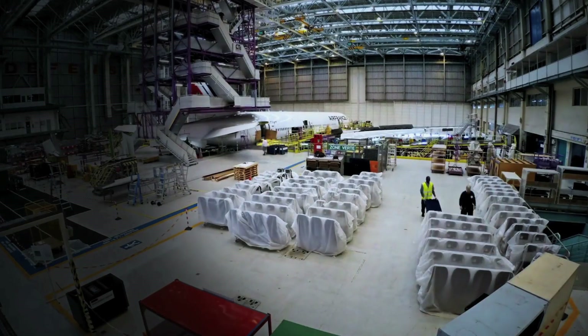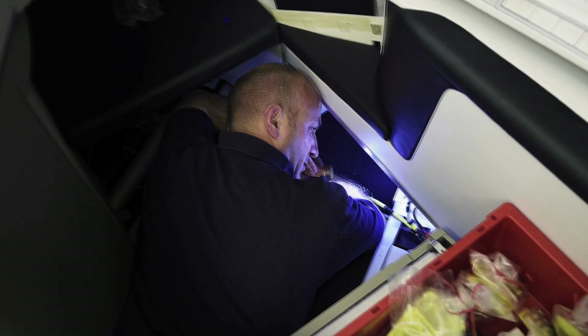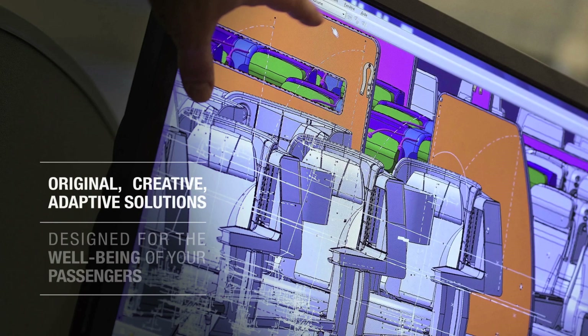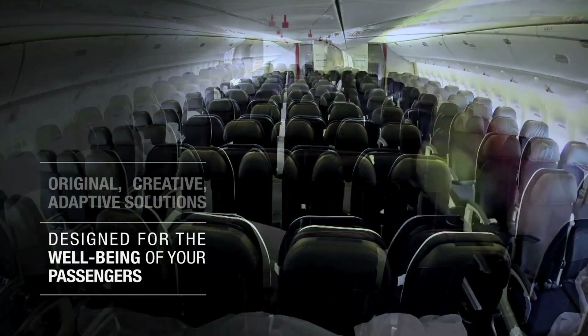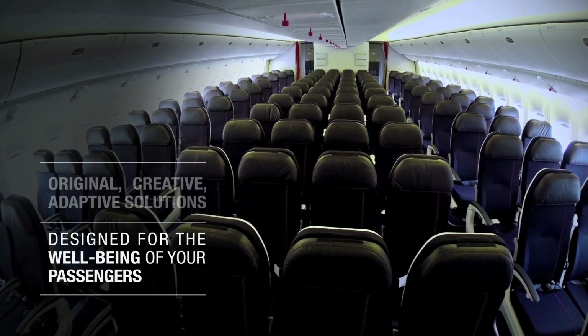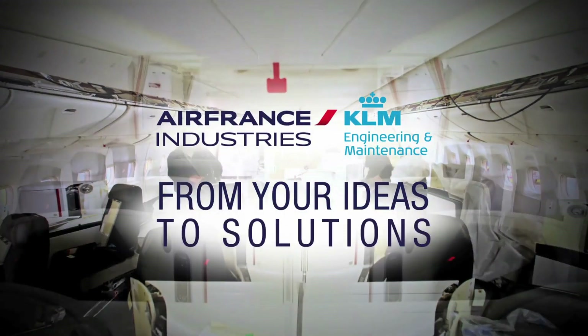With AFI KLM E&M's adaptive cabin and avionics modification services, you'll benefit from original and creative solutions for your cabin interior schemes, designed for the well-being and satisfaction of your passengers. AFI KLM E&M — from your ideas to solutions.